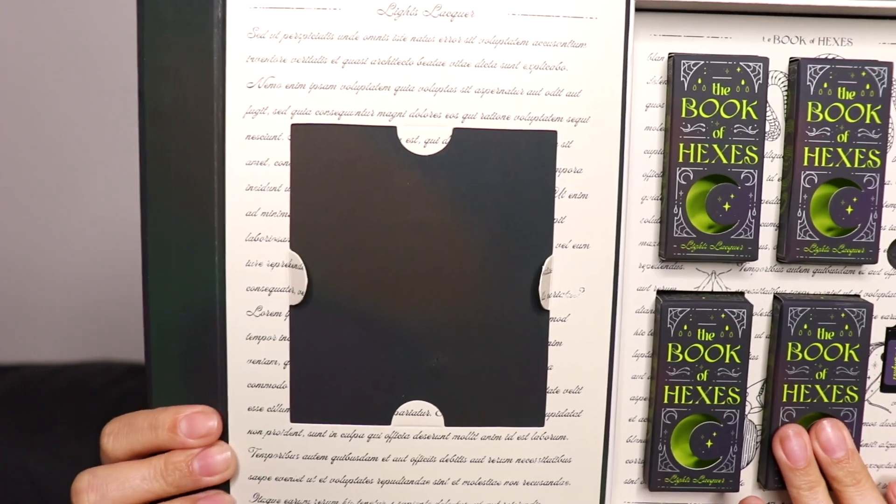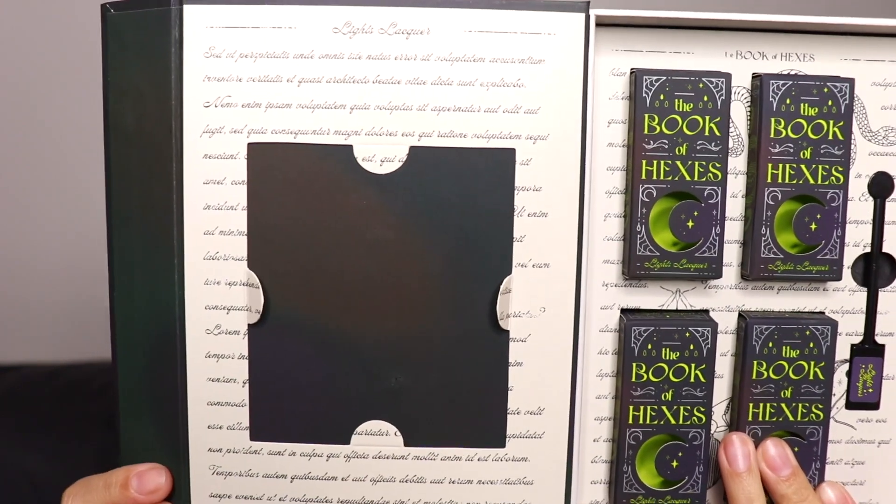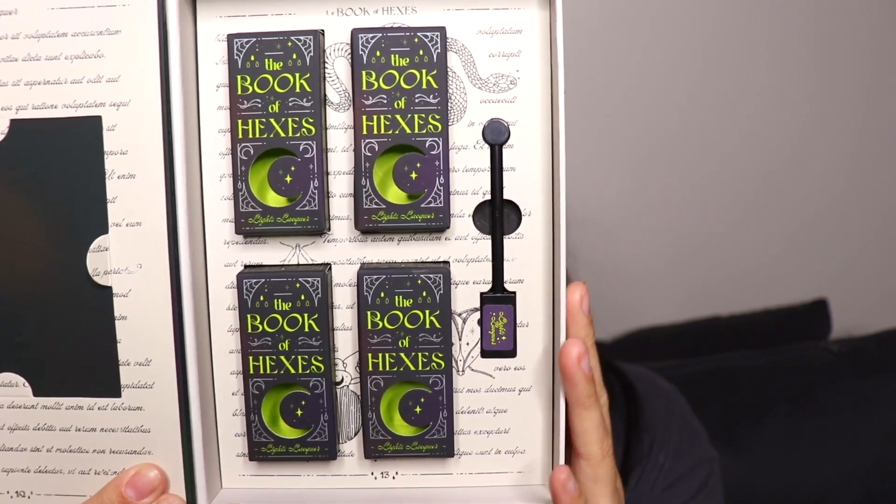I forgot to mention this is the first ever magnetic nail polish collection that they have ever released, which is so exciting. I honestly have never played with magnetic polishes, so this is kind of a first for me, which makes it even more exciting that I'm trying it out from Lightslacker. Anyway, let me show you what the book looks like inside — this is where they put all the nail tattoos, but I took it off so you guys can see it better.